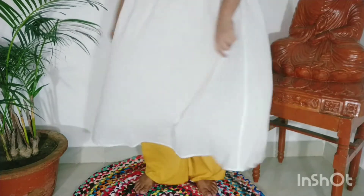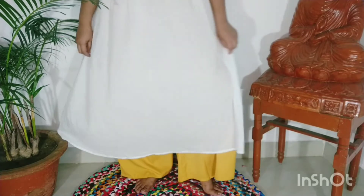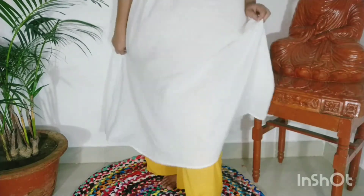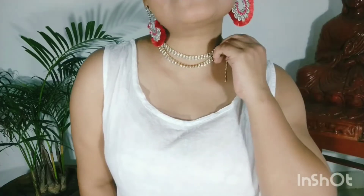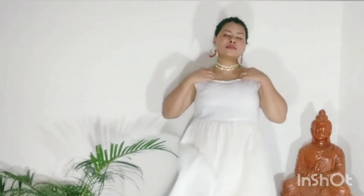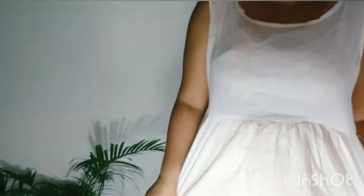So guys, let me know what's your favorite look in the comment section below. This Rakhi, spend some quality time with your brother and family members and create some unforgettable moments. Spend quality time, eat lots of sweets, and make some dishes together. Also boys, make your sisters feel special on this day. So yeah, just be happy and enjoy the moment.